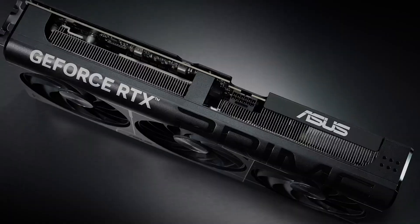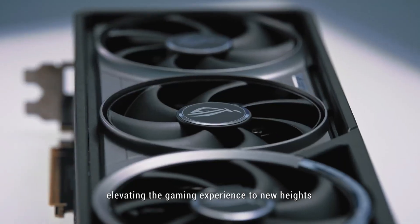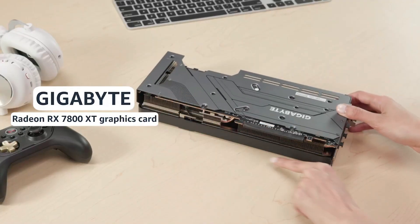For 4K, go high-end. Check benchmarks, cooling, and power needs. Balance performance and budget for the best gaming experience.